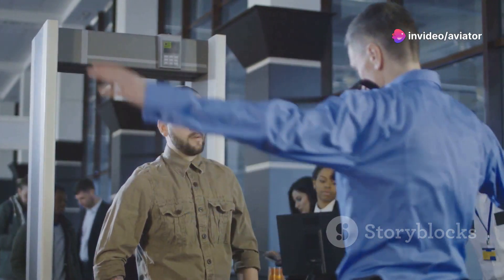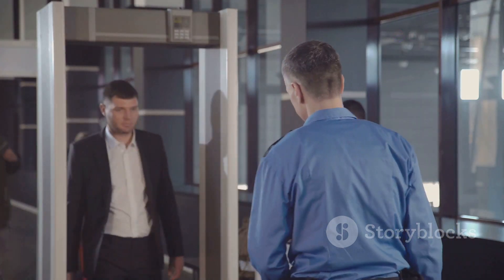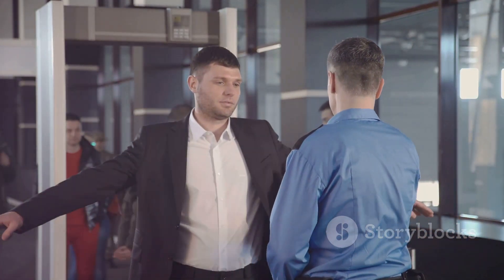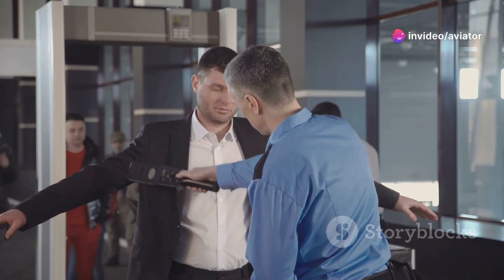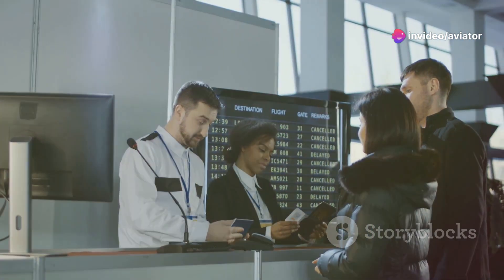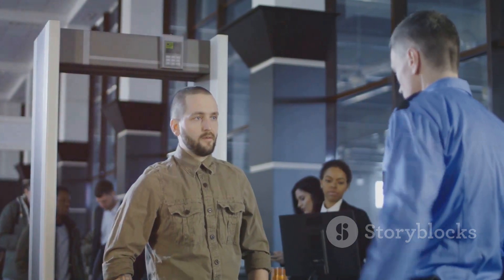But their role extends far beyond just looking at screens. They interact with hundreds, sometimes thousands of passengers every day, each with their own story, their own anxieties, and their own levels of patience. A good security screener possesses not only technical expertise but also exceptional interpersonal skills. The impact of their work is immeasurable.